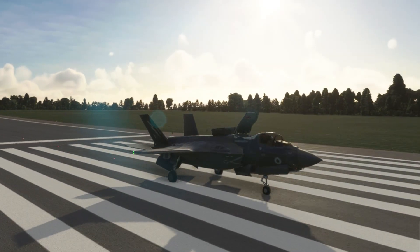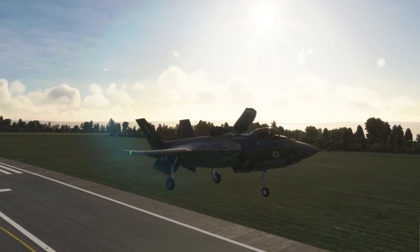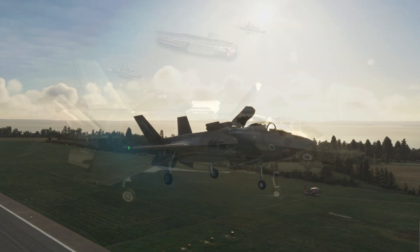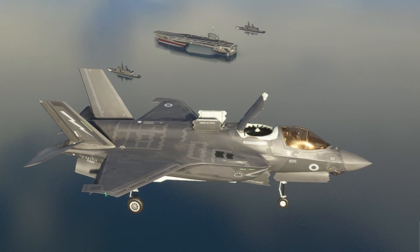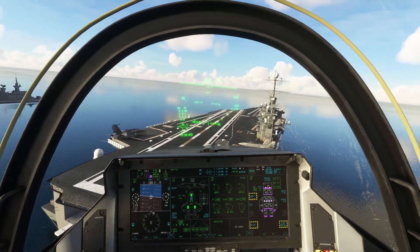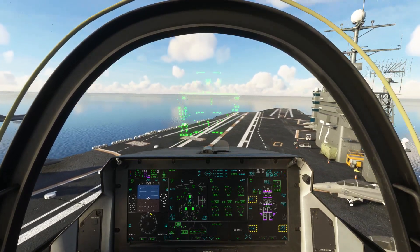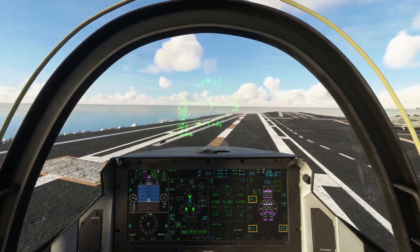The F-35B has a short takeoff and vertical landing system, which consists of a lift fan and thrust vectoring. It gains the ability to hover and operate from aircraft carriers, but loses some ordnance and fuel capacity compared to the A variant. The F-35B is currently operated by the RAF, Royal Navy, and US Marine Corps.